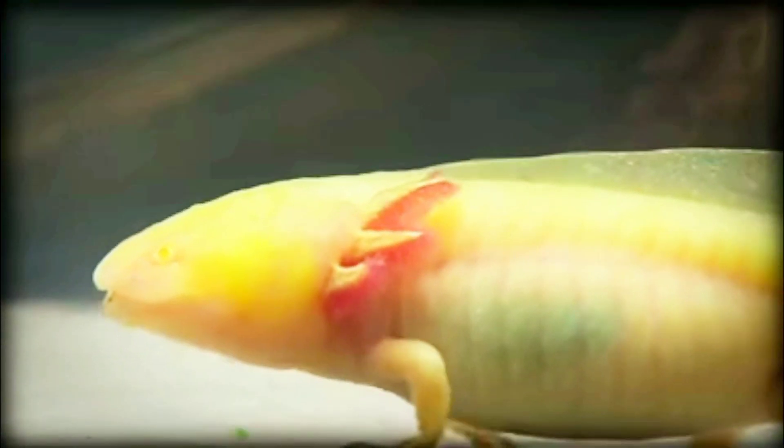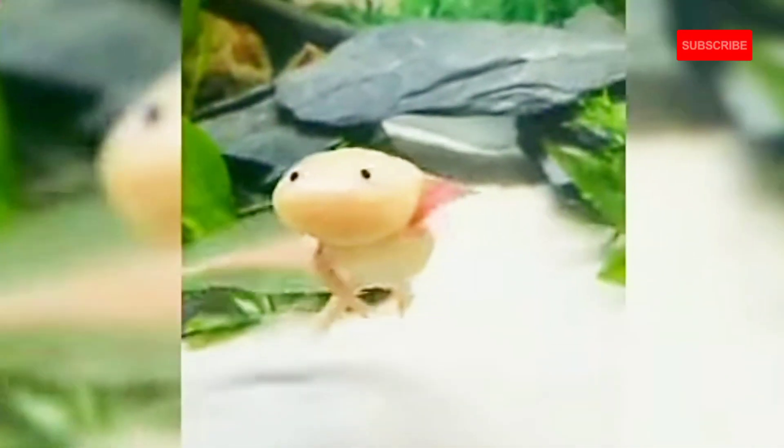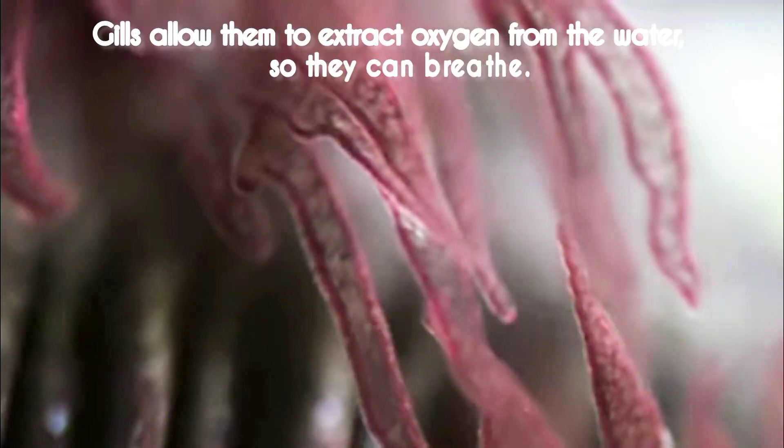Aside from their chunky bodies and comically short limbs, they sport some seriously outrageous headgear in the shape of six feathery gills that frame their adorable baby faces. Those gills, which can also be seen in other species of young amphibians, allow them to extract oxygen from the water so they can breathe.